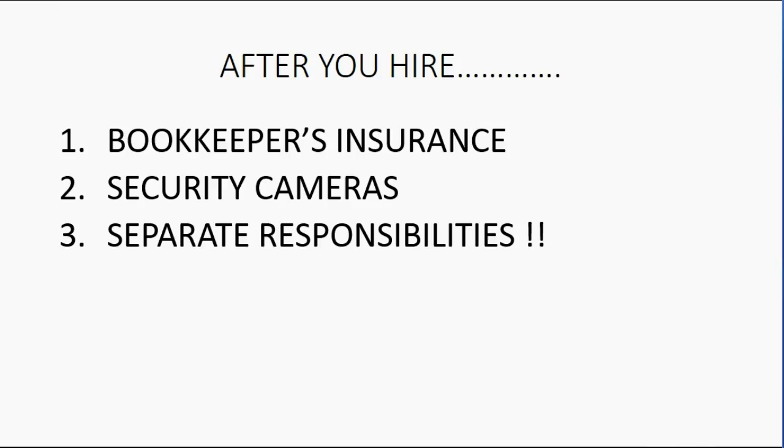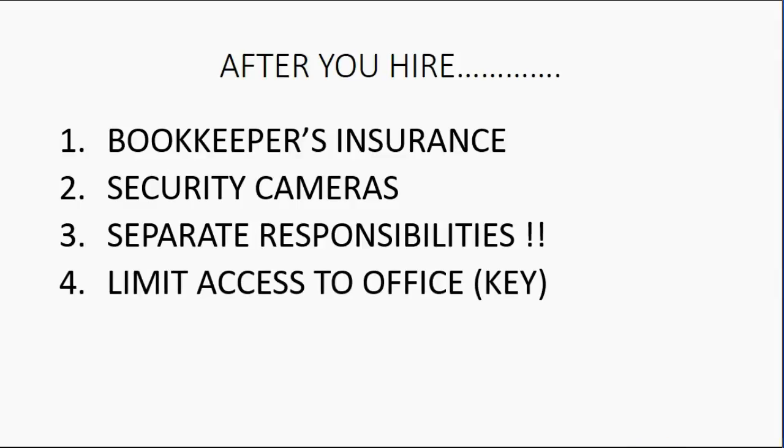In the video that follows, we will talk more about separating responsibilities. But two last points: you should limit access to the office, making sure whoever goes in there has a key and is authorized. Make sure nobody can come in and out of the office or get to your computer without your knowledge or consent. And it always helps to be physically present in the office as much as possible — this tells employees you might walk in at any moment, making it much less likely they'll try to steal or falsify anything in QuickBooks.